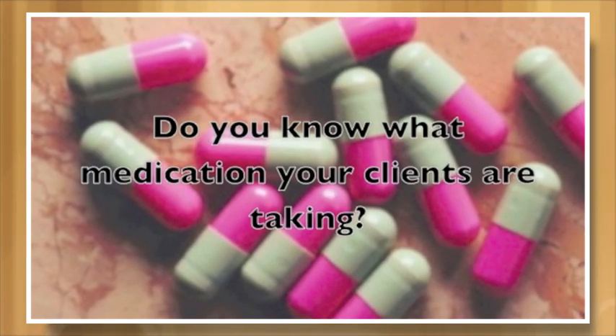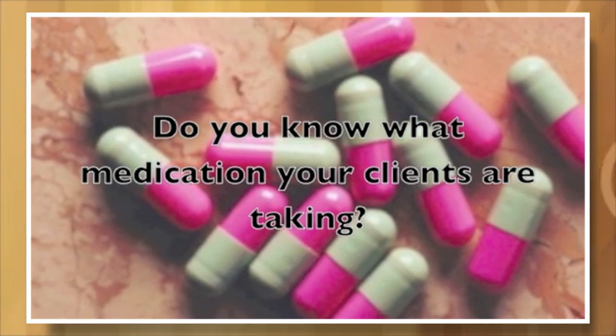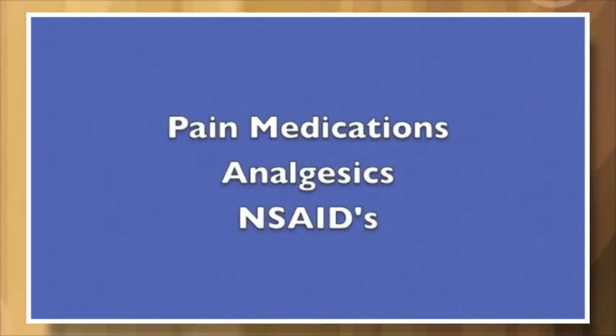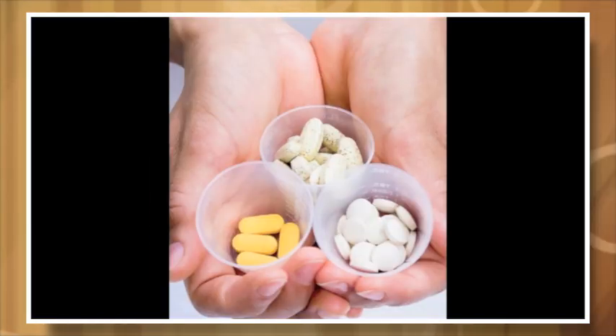Do you know what medications your clients are taking? Have they told you about all of them? Often clients don't even tell their doctors. They may be on pain medications, analgesics, non-steroidal anti-inflammatory drugs — which are most common if they're coming in for things like muscle spasms and pain. This is a brief overview to make you start thinking and to educate you on what's really important and what you need to start learning.